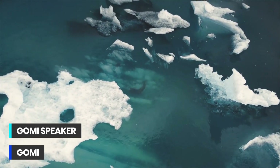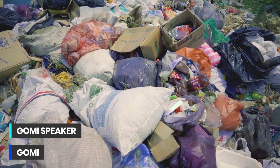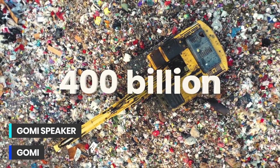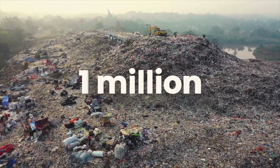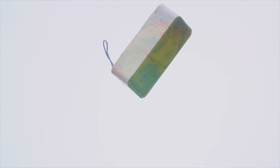The world as we know it is changing, and often not for the better. We are addicted to plastic. Right now, the world produces 400 billion kilos of plastic every year. And by the end of this video, over 1 million plastic bags will have been thrown away as waste. This is why we have intentionally designed a speaker to fight against waste.